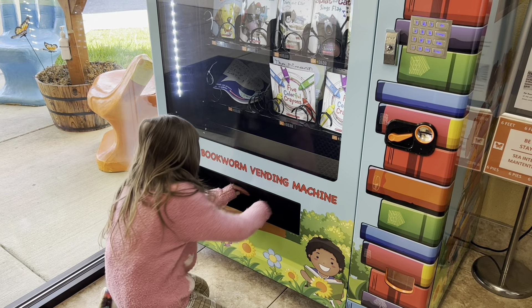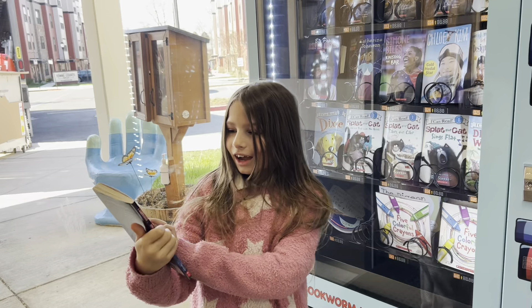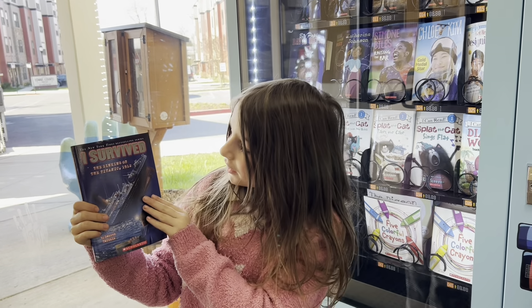Go ahead. What book did you get? I got the Titanic.